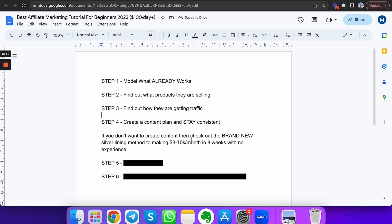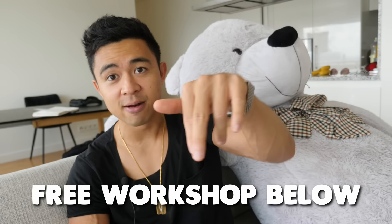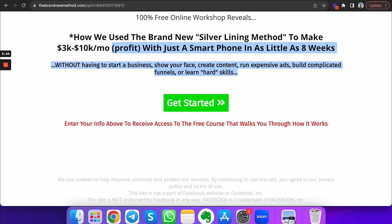If you don't want to show your face on camera or don't want to create content, you should check out the brand new Silver Lining Method to making $3K to $10K a month in eight weeks with no experience. Go to the link in the description below and check it out.